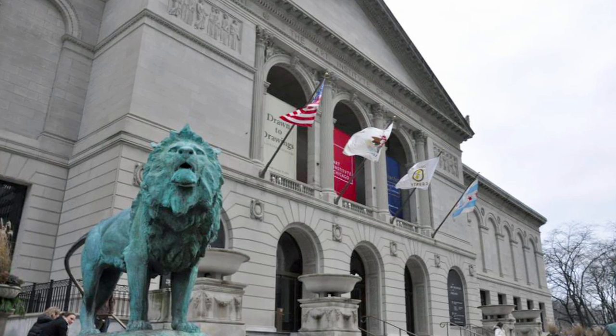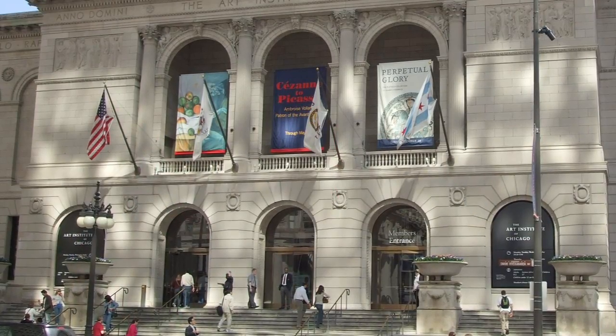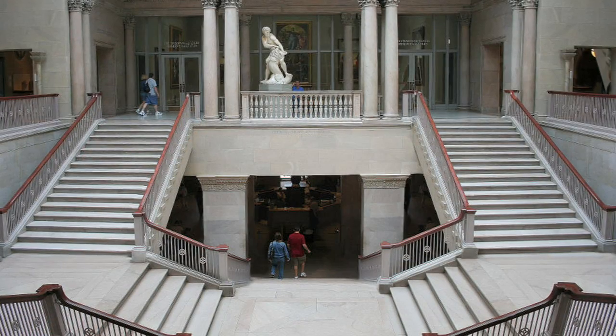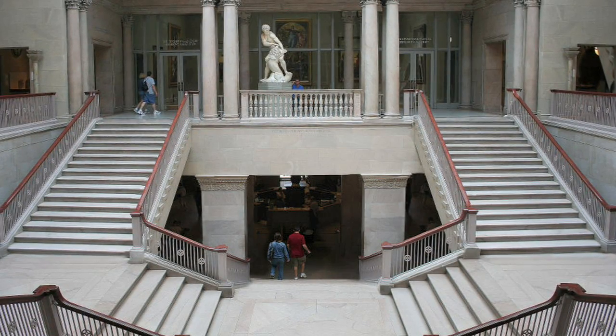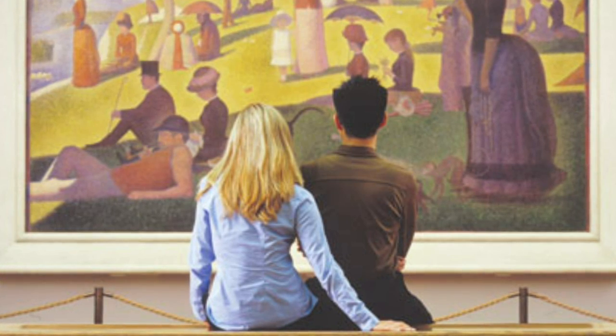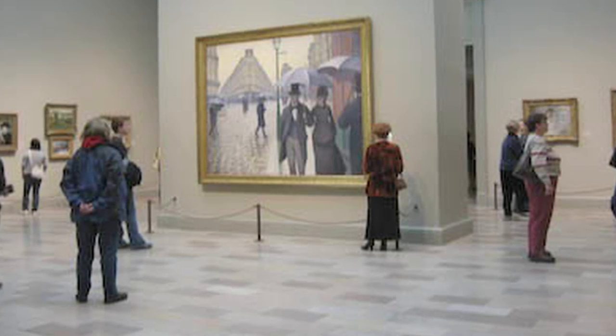The Art Institute of Chicago is one of the world's premier cultural institutions. Unfortunately, for Chicago residents, it had become an invisible icon. They were taking for granted some of the most powerful art collections right in their own city. Our job was to get the Art Institute back into the conversation and back on the cultural radar.